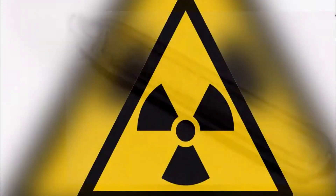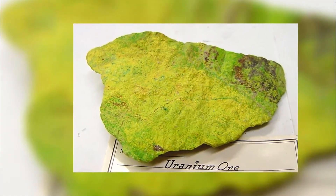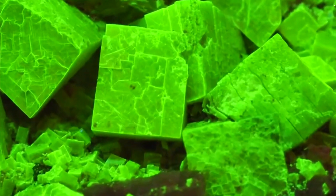The discovery of actinium is intertwined with the study of uranium and its decay products. In the late 19th century, scientists were exploring the properties of uranium minerals and their radioactive emissions. Actinium was discovered in 1899 by the German chemist Friedrich Giesel, who isolated it from pitchblende, a uranium-rich mineral, and identified its unique properties.